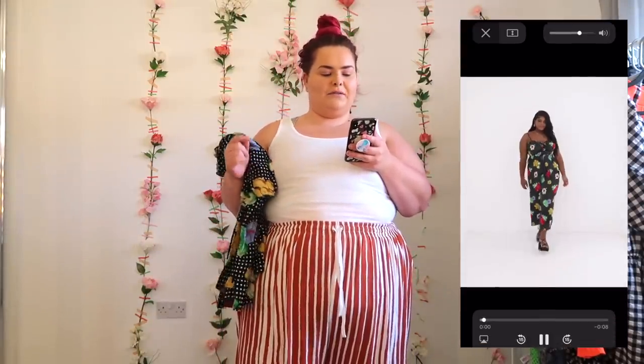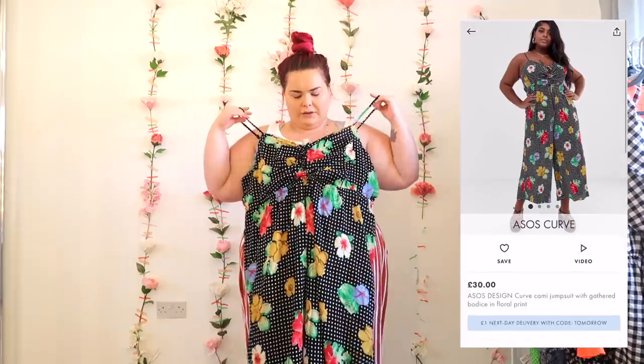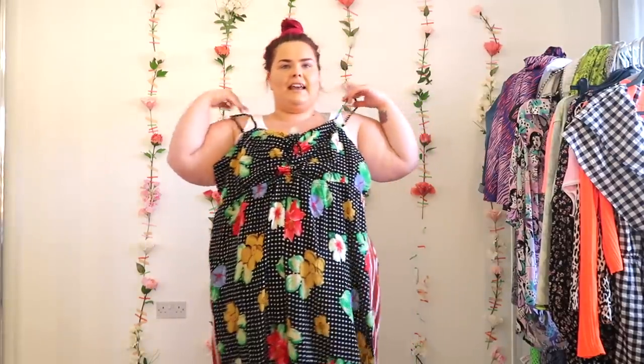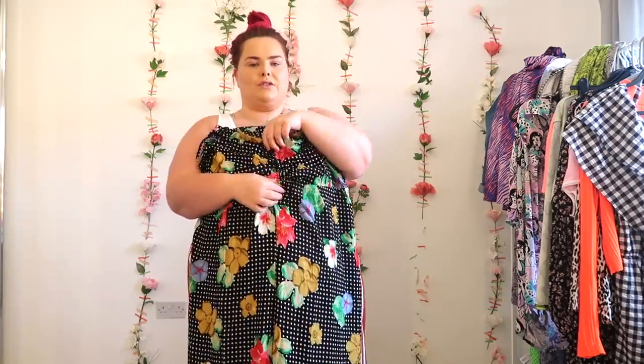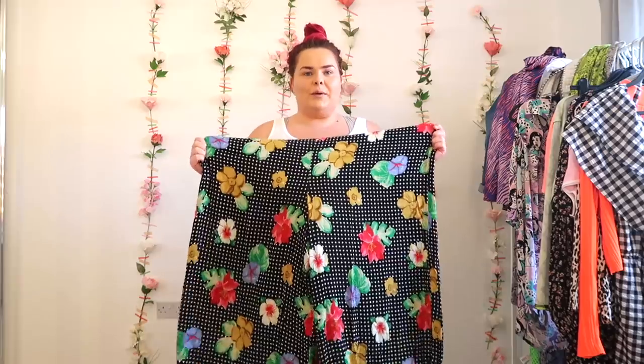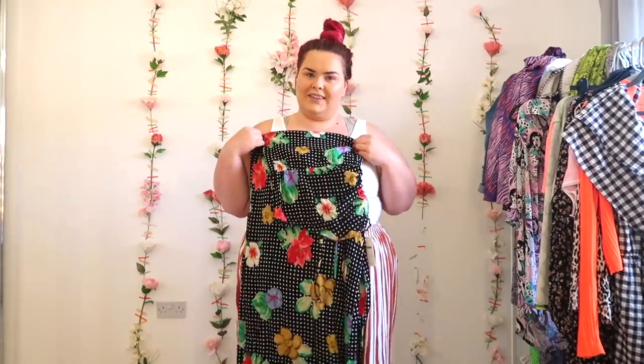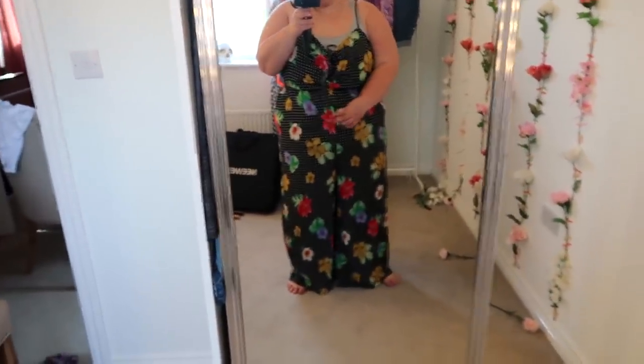Okay, first I'm going to start with the original order and then get on to the secondary order later. The first item is a jumpsuit — it's called the ASOS Design Curve Kame Jumpsuit with gathered bodice in floral print. It was £30 and I got it in a size 26. It's got strappy straps, finishes just under the bust, with ruching so you can make that bigger or smaller, and then big baggy cloth legs which are meant to be three-quarter but are obviously full length on me.